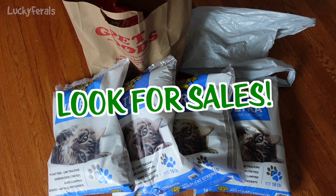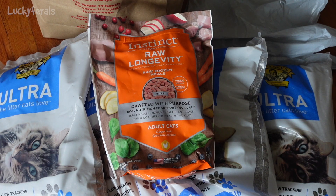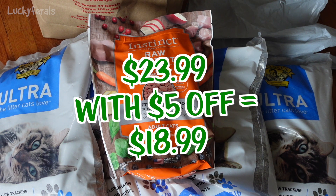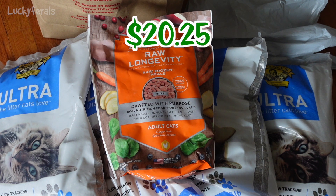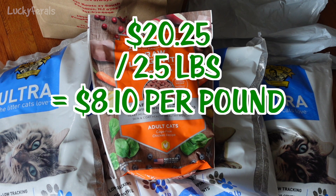The next tip is to look for sales. Whenever I go to a pet store or shop online, I always look for sales and try to utilize them whenever I can. Today I got this bag of Instinct Raw Longevity Chicken Bites for the cats. This is normally $23.99 and it was $5 off, so I got it for $18.99 — an excellent deal. With sales tax, that came to $20.25 for this 2.5-pound bag, which works out to $8.10 per pound.